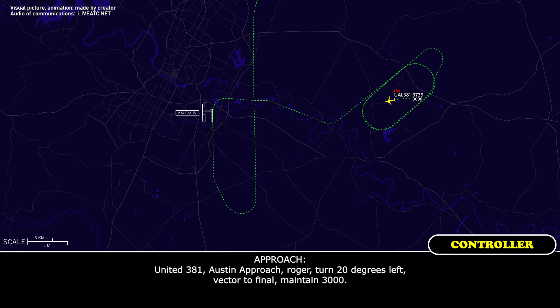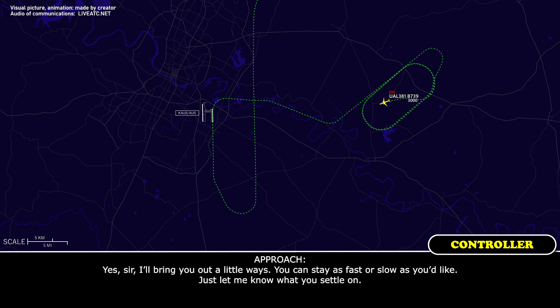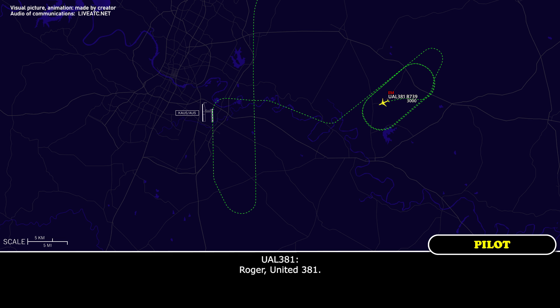United 381, Austin approach, roger, turn 20 degrees left, vector final, maintain 3,000. Left to 220 and 3,000, United 381. I'll bring you out a little ways — you can stay as fast or as slow as you'd like, just let me know what you settle on. Roger, United 381.